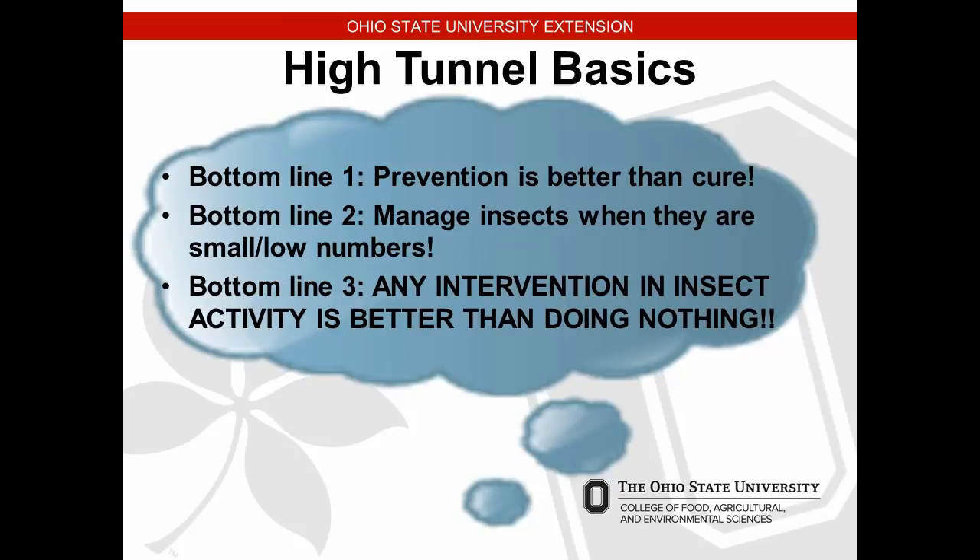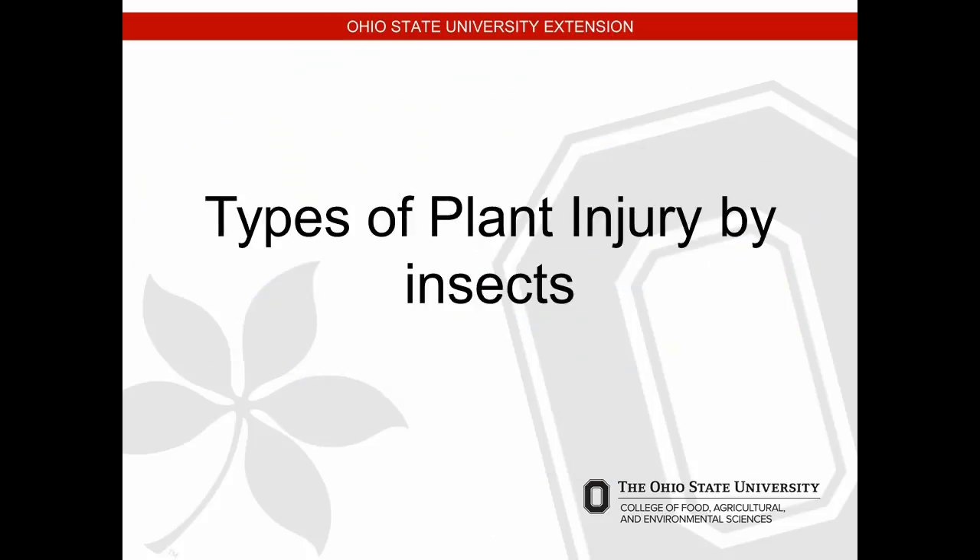Prevention is better than the cure. Manage insects when they are small in numbers — don't wait until that insect population has gotten way high. We showed data from Judd Reed's research in New York where beneficial insects didn't work when the population spiked really high; he had a hard time bringing them down. If we get control measures implemented early when populations are low we'll have better results, but any intervention is better than doing nothing.